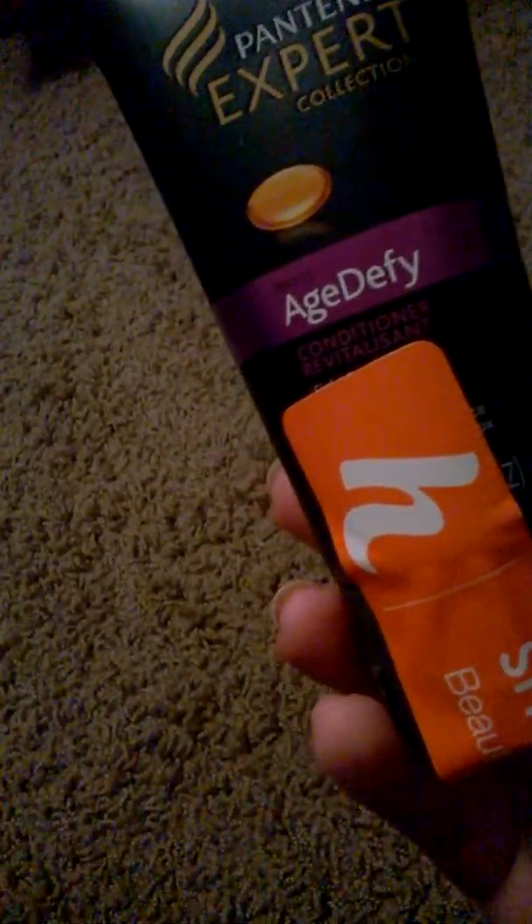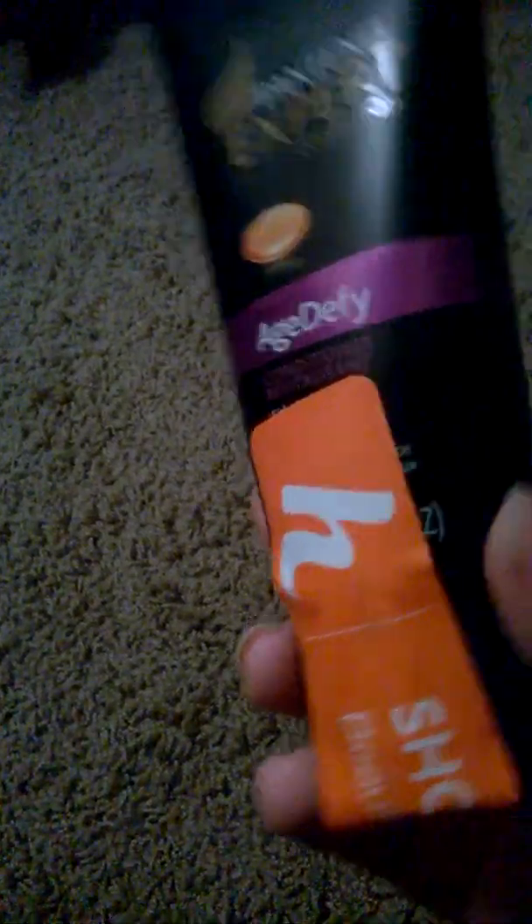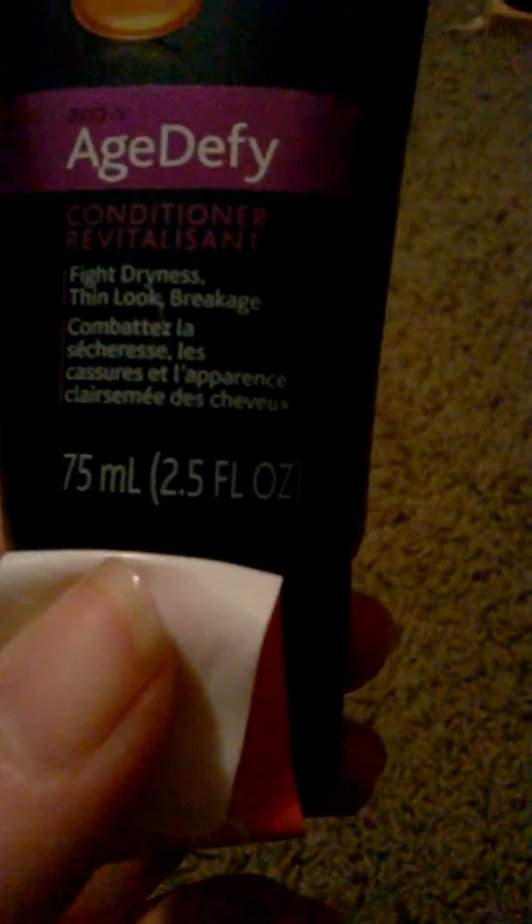And then I got this Pantene Expert Collection Pro-V Anti Defense conditioner. Let's see how many ounces — it is 2.5 ounces. I'll give that a try; it's for something different.